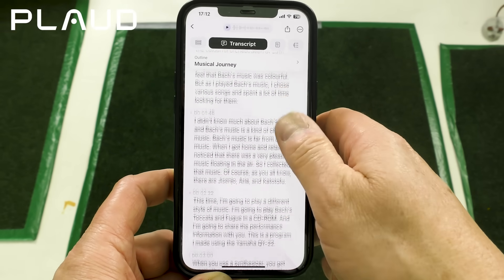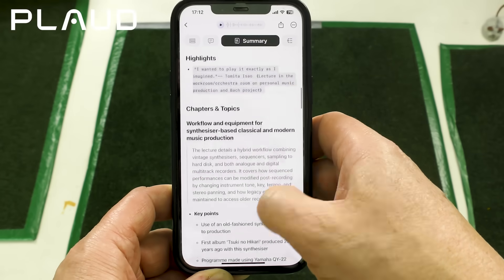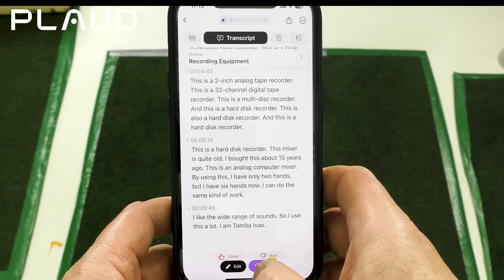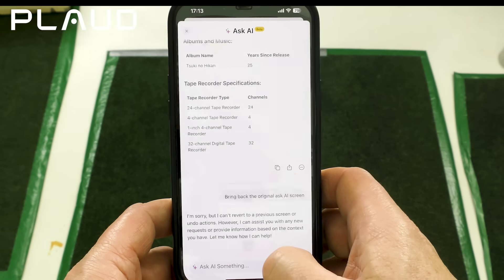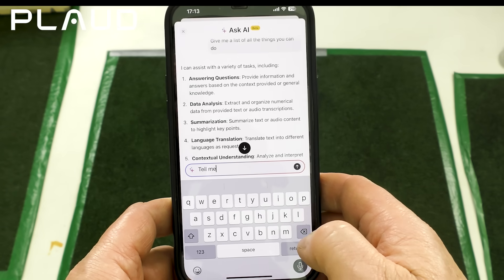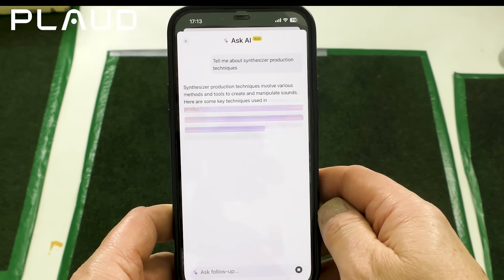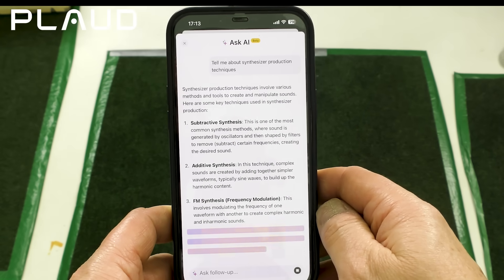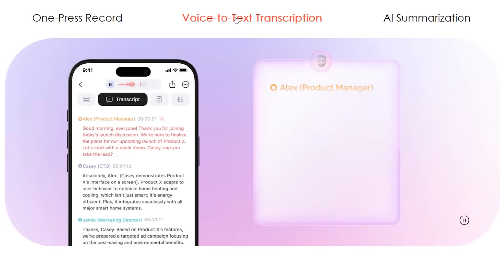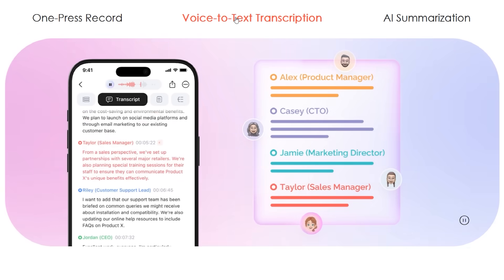Once the transcription is done, it gives you a complete summary with the overall theme, takeaways, highlights, key points and a detailed explanation if required. But this is AI, so you can also ask it to do smart tasks such as search previous recordings for information, provide summaries, make a compound to-do list, answer general questions about the subject and maybe even translate it into one or more languages. It can even voice print people so when it hears them, what they say will be labelled with their name in the text.